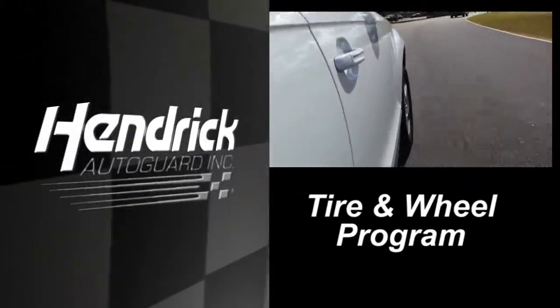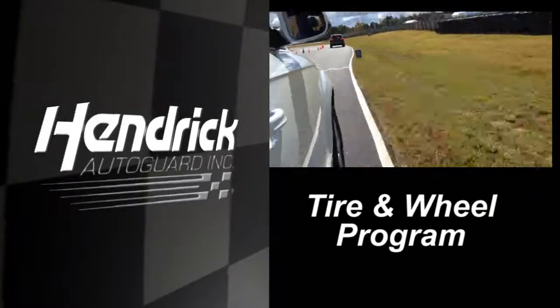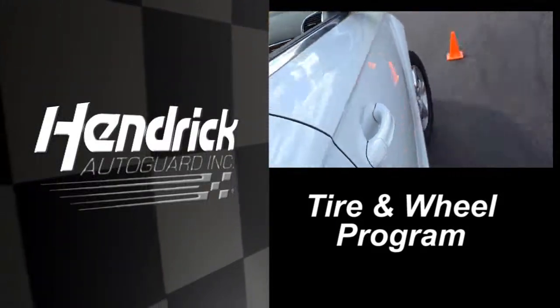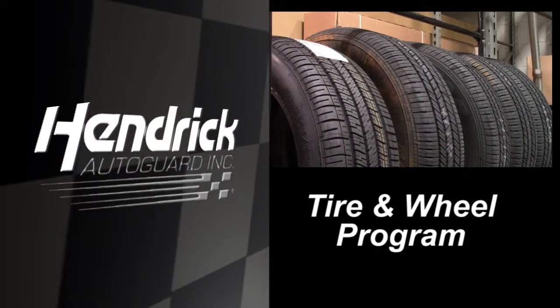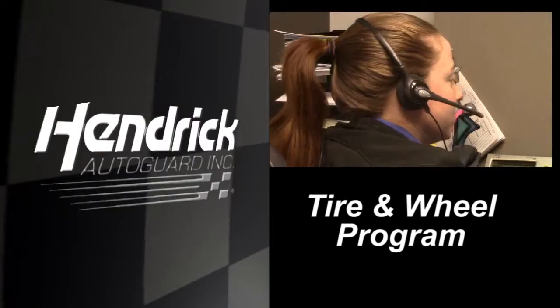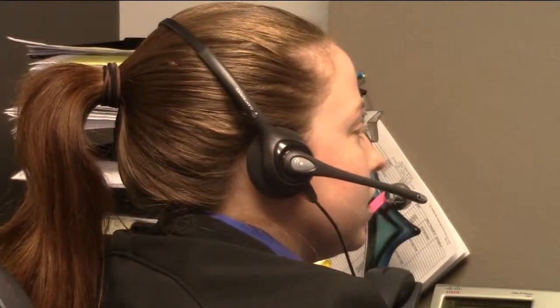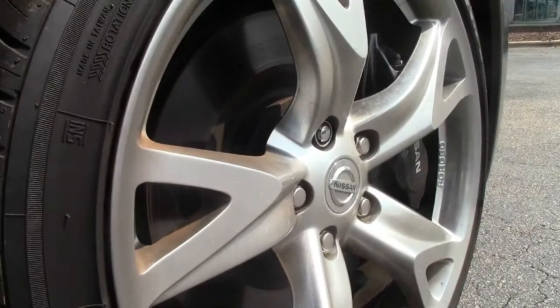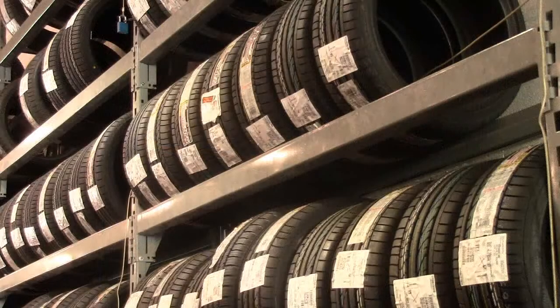America's roadways have been deteriorating for years, potentially causing an increase in road hazards. Driving your vehicle can present you with many unexpected situations. Hendrick AutoGuard Tire and Wheel Protection Program is a comprehensive service contract program that gives you peace of mind knowing that help is just a phone call away. Alloy wheels are much more expensive today than the old steel wheels of the past. Lower profile tires are more susceptible to damage from a road hazard and provide less protection to the wheel. Run-flat tires cannot be repaired and must be replaced in the event of a road hazard.